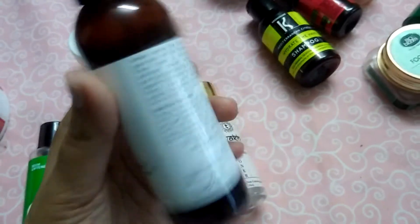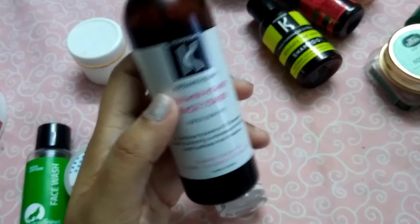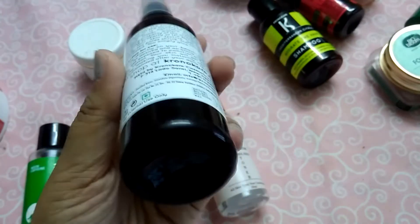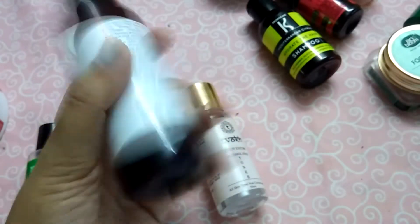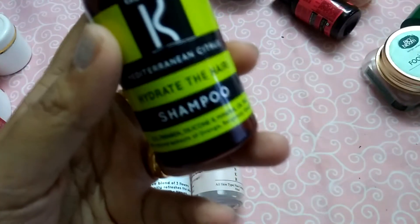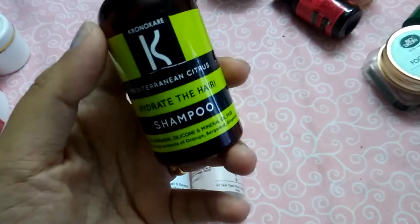I'm on my second bottle of the Chrono Care Flower Power toner — this is the empty bottle and the second bottle is still there. I would repurchase this if I was out of any toner. The price of this product is 295 rupees for 400 ml, which is great value.